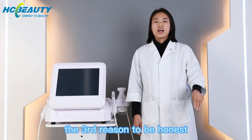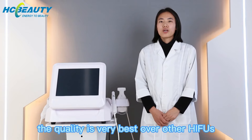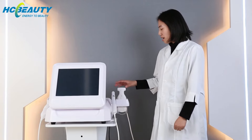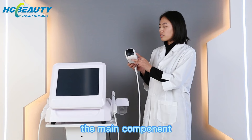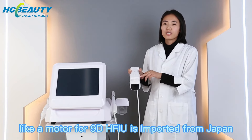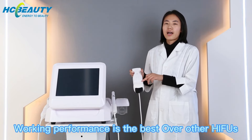The third reason, to be honest, the quality of 90 Haifu is the best over other Haifus. Because the main component — the model for 90 Haifu — is imported from Japan, so the work performance is the best.